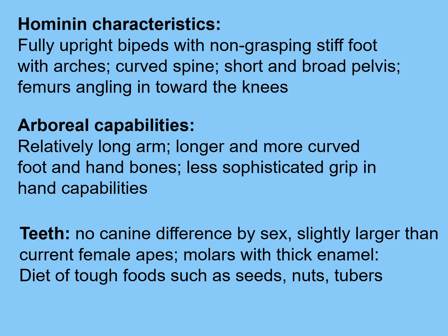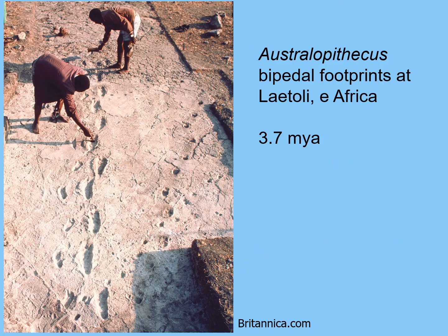We see no canine size difference by sex, which is interesting because modern-day gorillas and chimpanzees have males with much larger canines than females. We don't see that in this genus. The canines are only slightly larger than current female apes. The molars do have thick enamel, indicating a diet of tough foods such as seeds, nuts, and tubers.